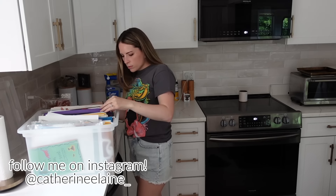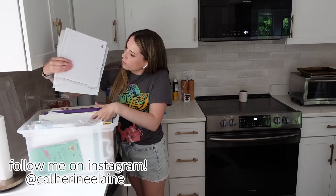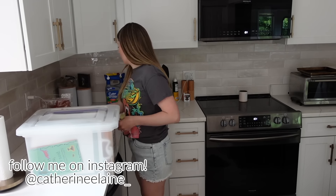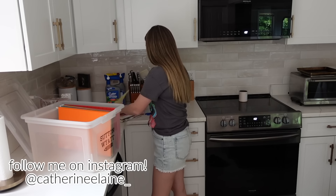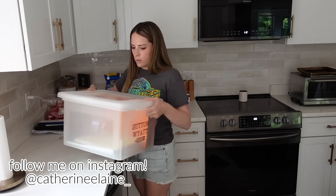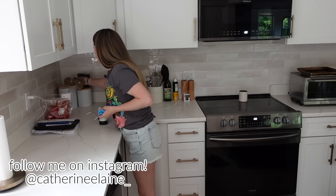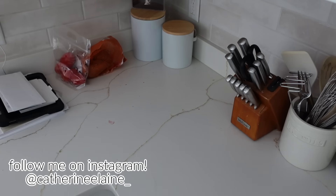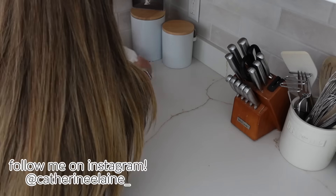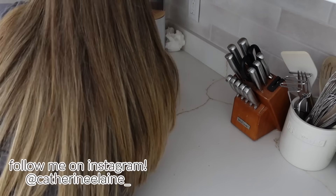I did a video a few months ago where I made crates for my kids' artwork with all their different grades of school divided into different folders, and it has been wonderful for helping me save some of their schoolwork while also limiting how much I can actually save since they're not gigantic bins. I'll link that video in the cards because I'm really happy with how that turned out.